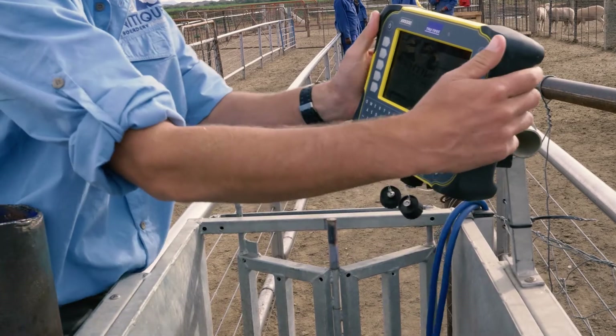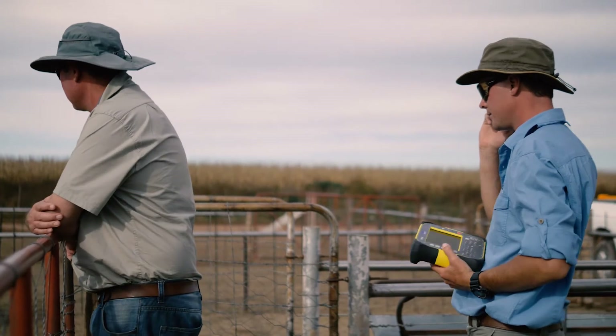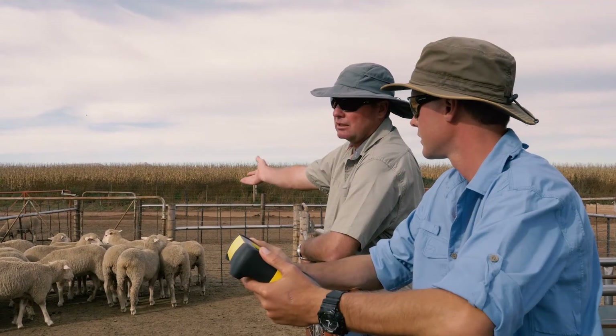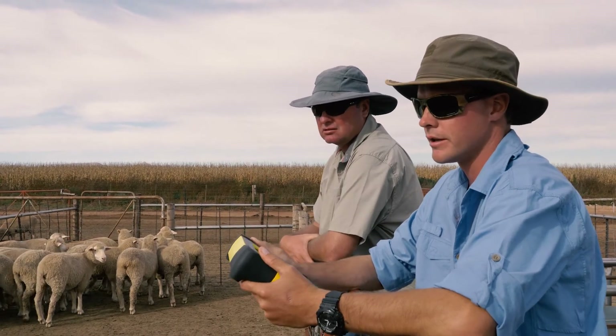The scale is extremely user-friendly. I've got the app on my phone, so while my staff or whoever is carrying on weighing or drafting the sheep in the crawl, I can see exactly what they're doing and I can see tendencies in my flock. I basically can see and know what's going on before I'm even there.